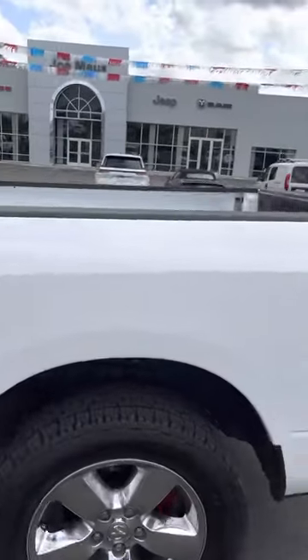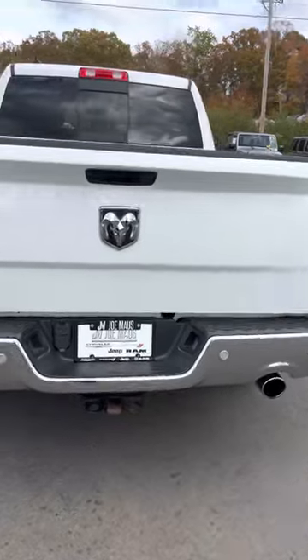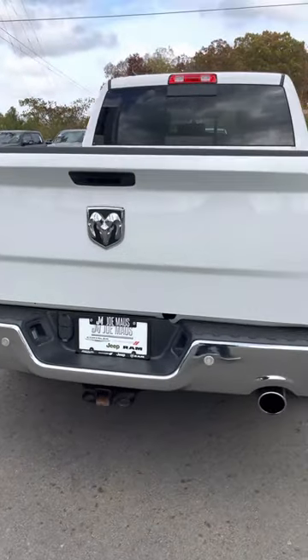Let's take a look in the back — we got the seven-foot bed, a little bit longer than the six, always love that. We already have that hitch on there as well as the dual exhaust.